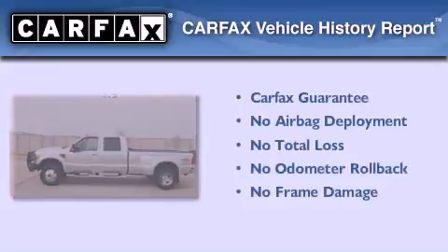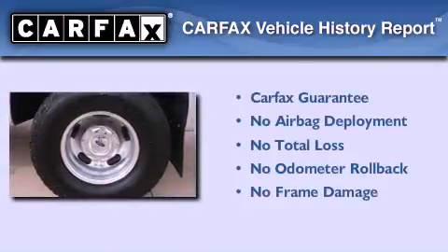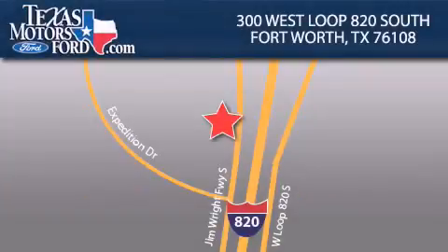Not to mention that this Ford qualifies for the Carfax Buyback Guarantee. We invite you to contact us today to learn more about this vehicle. Texas Motors Ford is located at 300 West Loop 820 South in Fort Worth. Our goal is to exceed all of your expectations to ensure that you'll return for future visits.